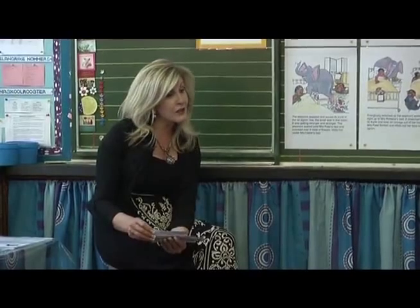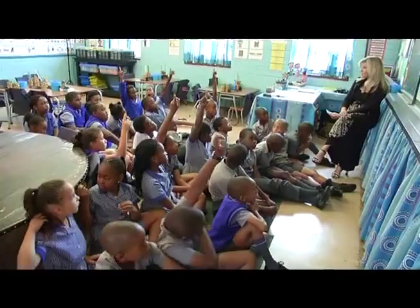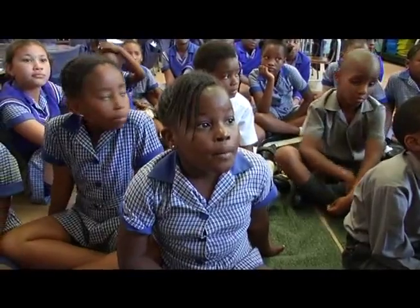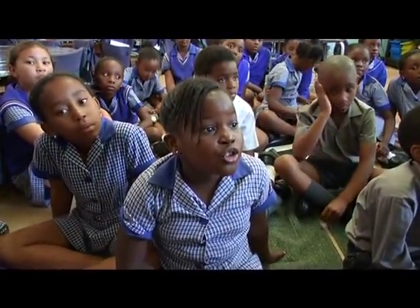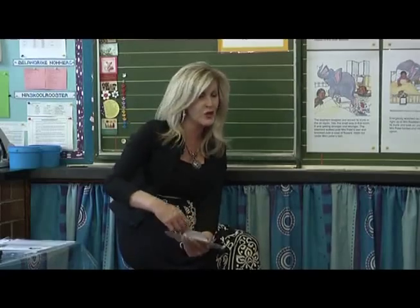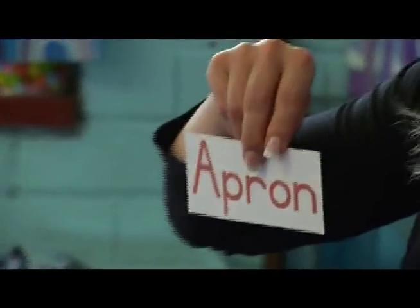We had the word 'apron' in the story and I was wondering if you know what the word apron means. A student answered: an apron is something that you wear to cook or bake in the kitchen so that you don't mess on your clothes. Excellent, very good answer. You use an apron — I'm sure all of your mothers have an apron in the kitchen when they cook your food for dinner and make your food for lunch and breakfast.